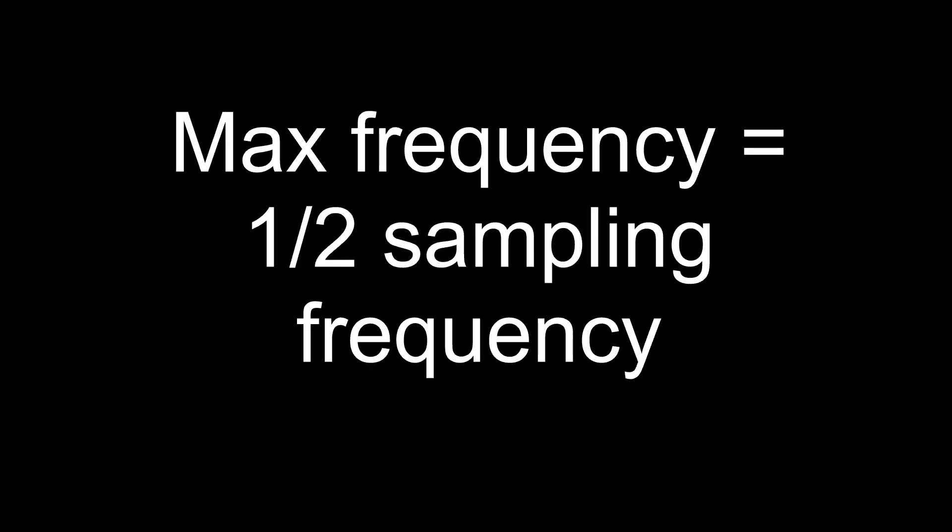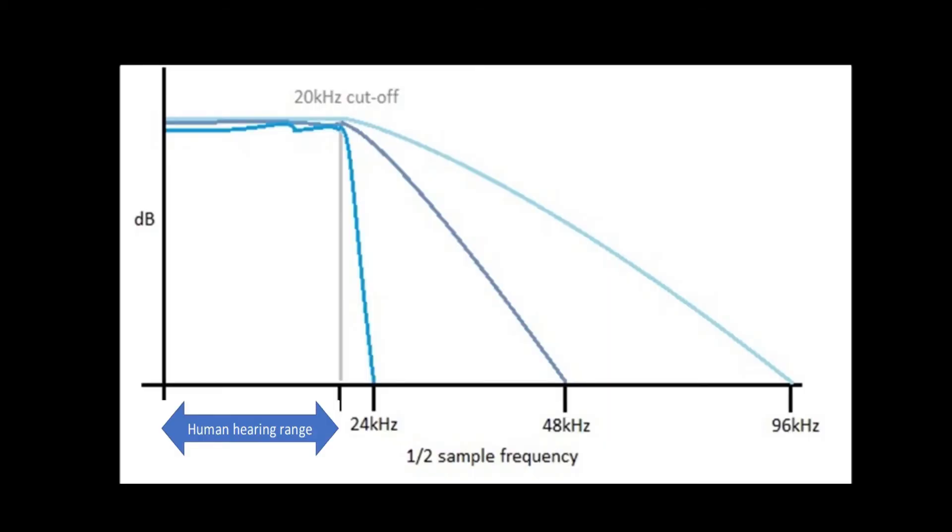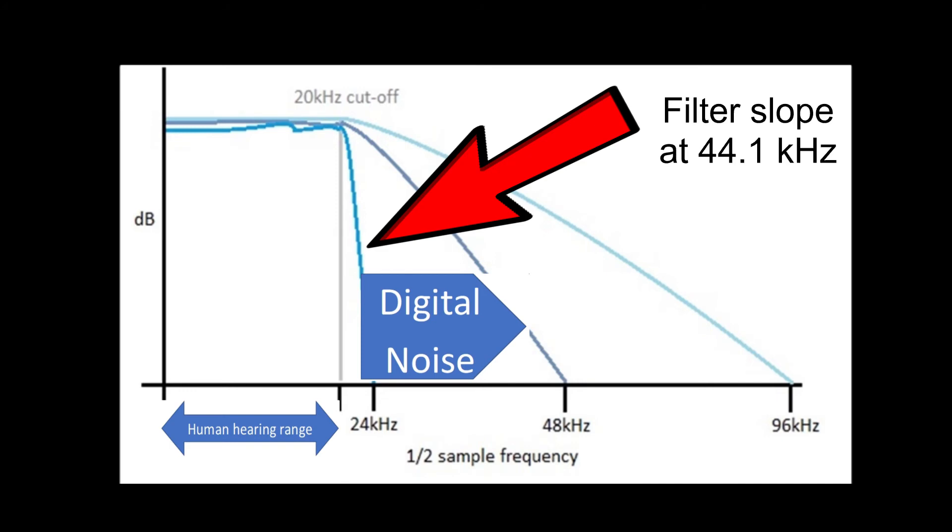Digital music is based on the Nyquist theorem. Without going into detail, we can accurately reproduce frequencies up to half of the used sampling frequency. So in the case of the CD standard — a sampling rate of 44.1kHz — this means up to 22kHz. The problem is that we need to filter out digital noise above this border frequency. At 44.1kHz, this noise is very close to the audible range, as humans hear between 20Hz and 20kHz. Therefore, to filter out this noise, the applied filter has to be very steep. And the steeper the filter, the more it negatively affects the characteristics of the audible range.